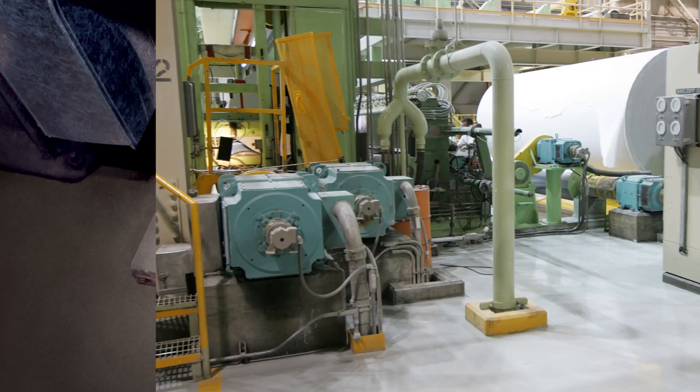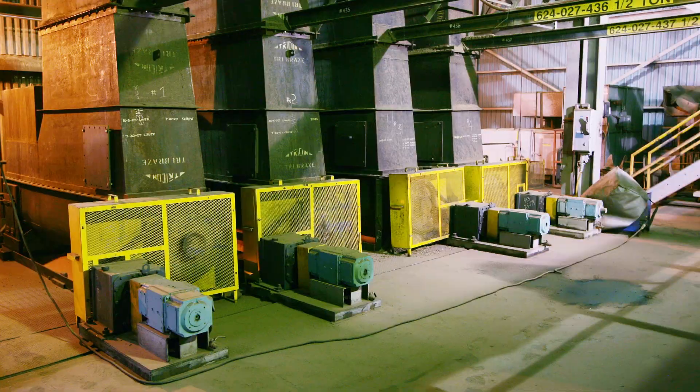In applications such as winders, presses, grinders, and extruders, they require flexibility and control of speed, torque, and power to perform properly.